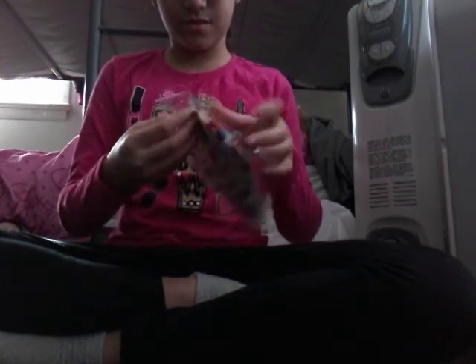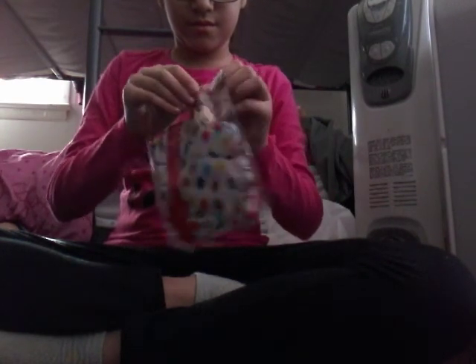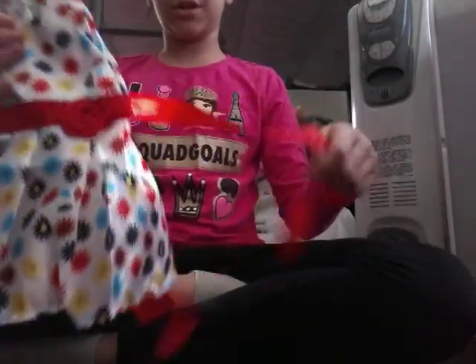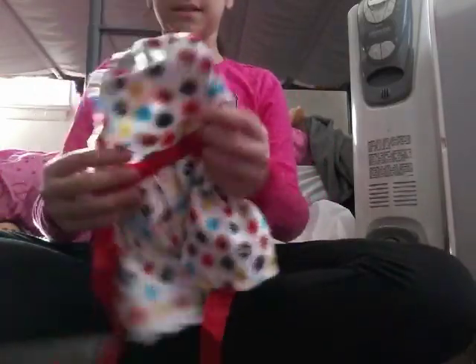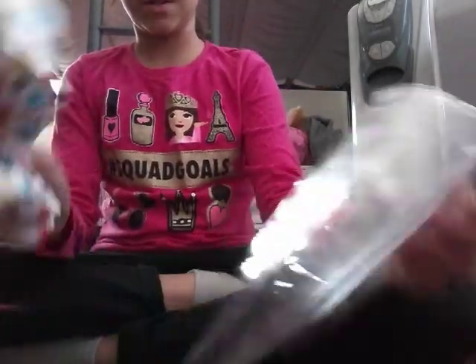Now it's dresses. It's a pretty dress, and you can actually tie it in the back. It has a little zip. It feels so nice. I love it. It's so cute. I love it so much.